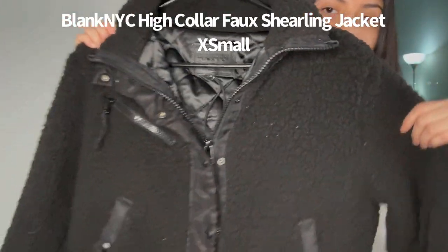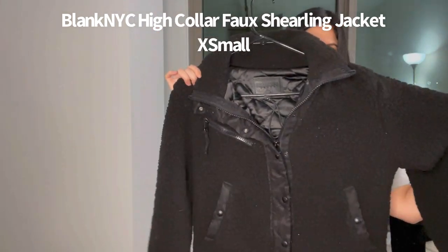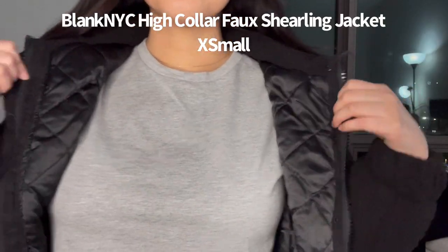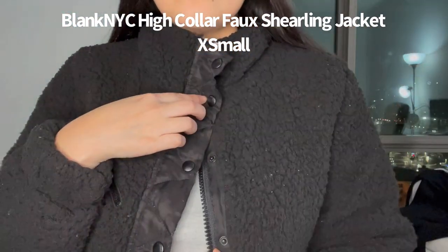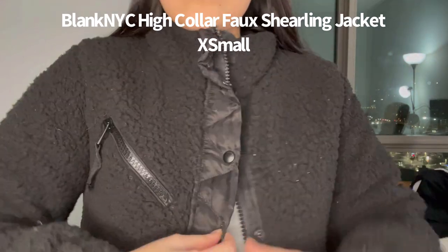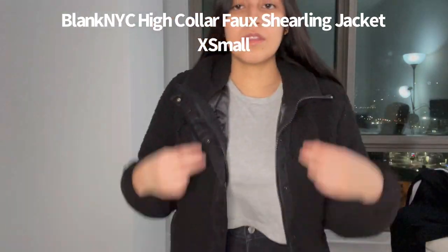I'm throwing this in because it's too cute not to share — I bought this from Blank NYC. It's a shearling jacket and it's super comfortable. I got a size extra small. I think it just elevates every outfit; there's so much detailing on it and it's very nice. I definitely think it's worth the buy.